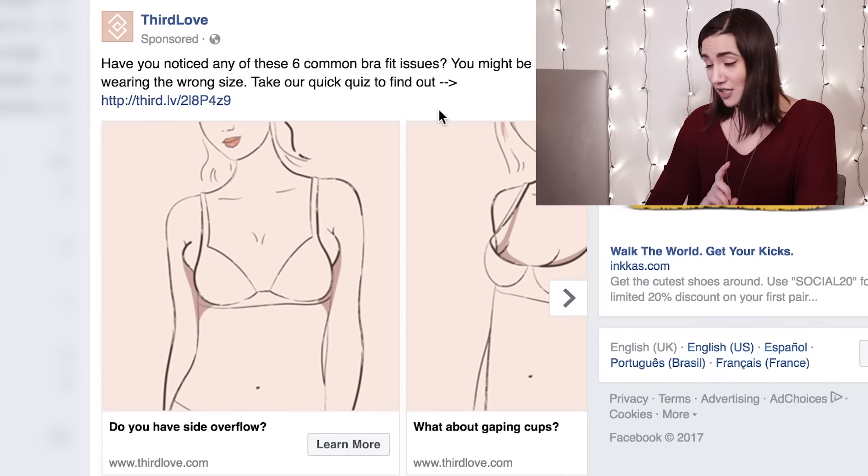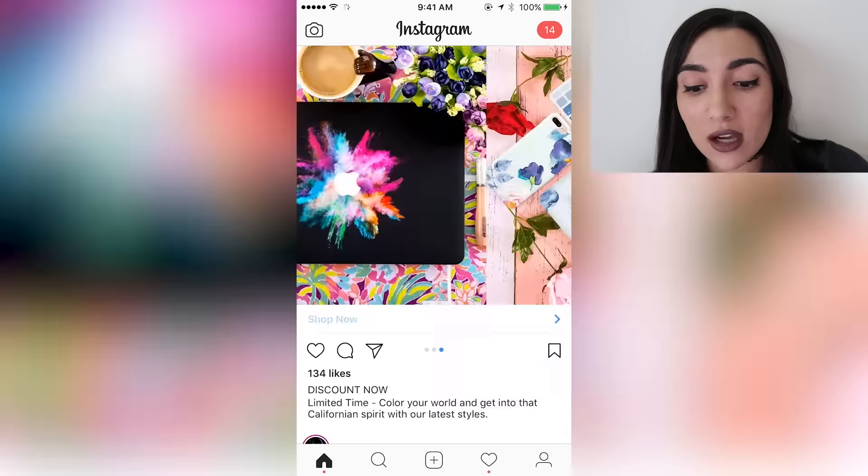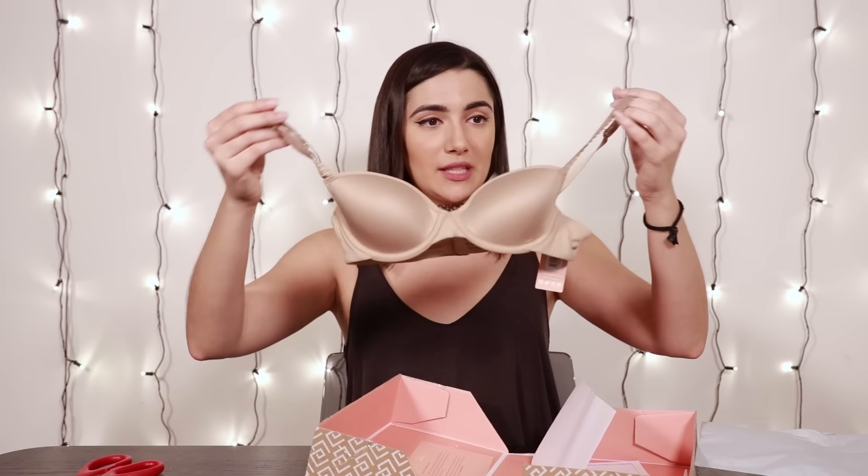Hello friends, and welcome to another video. Today I'm going to be buying the first five things that I see in Snapchat ads. I've done this before with Facebook, Instagram, and YouTube ads, basically just to see how targeted or personalized ads are on different platforms based on what they know about me and my interests.